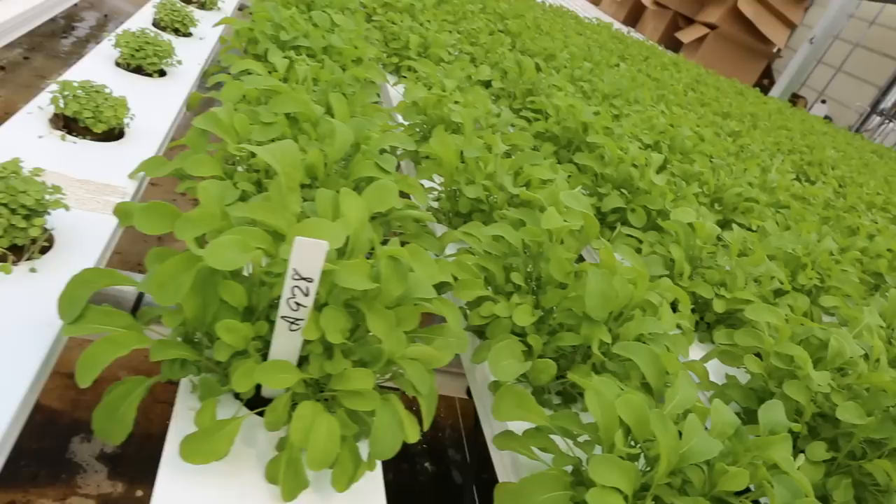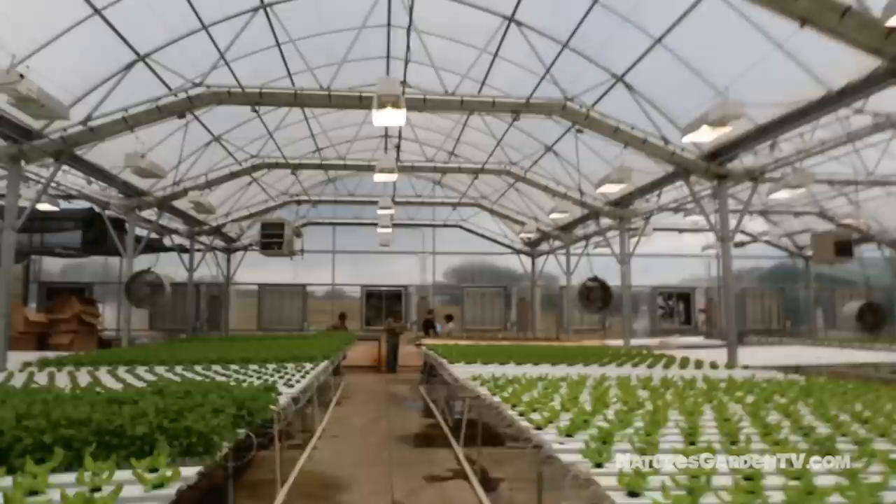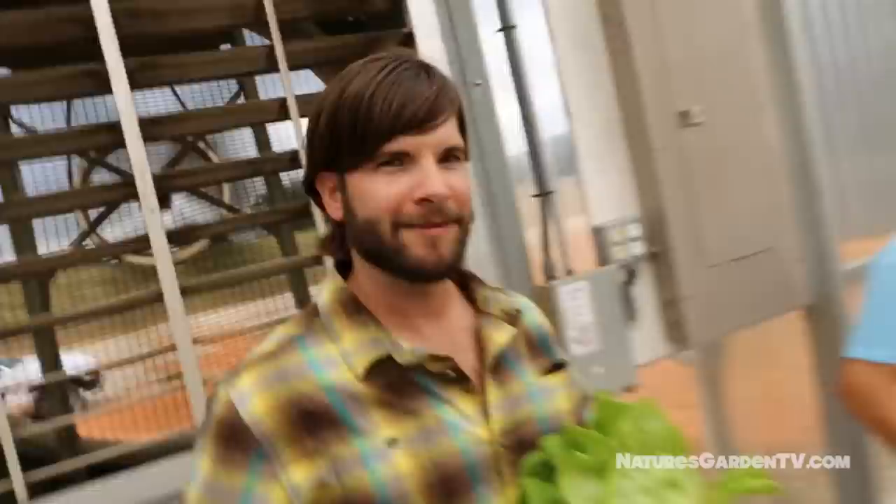From seed to sprout to full maturity, Sweetwater Growers takes pride in offering the highest quality organic greens and infused oils. 28 days from seed to your table — bib lettuce.